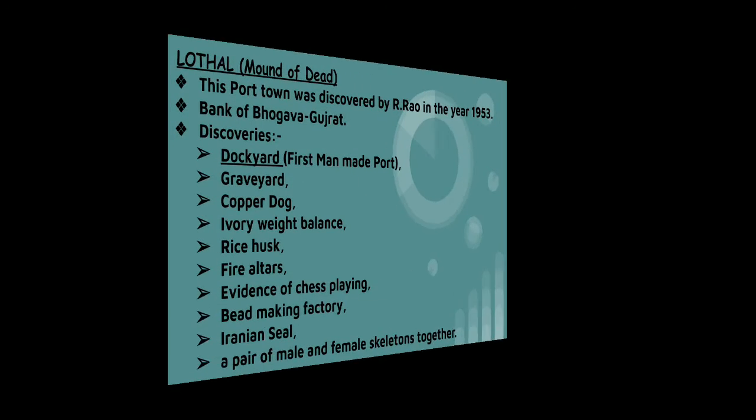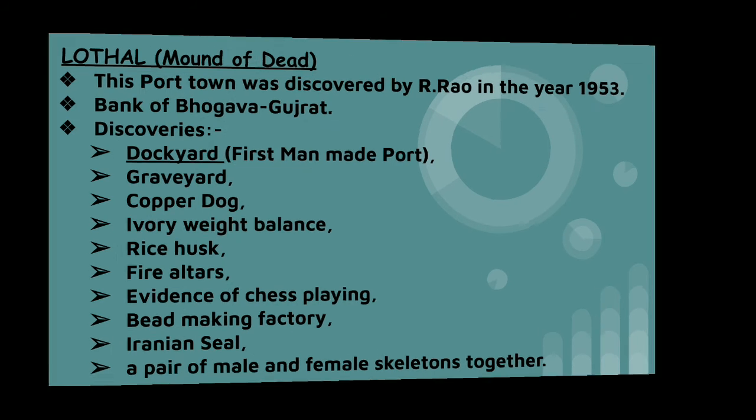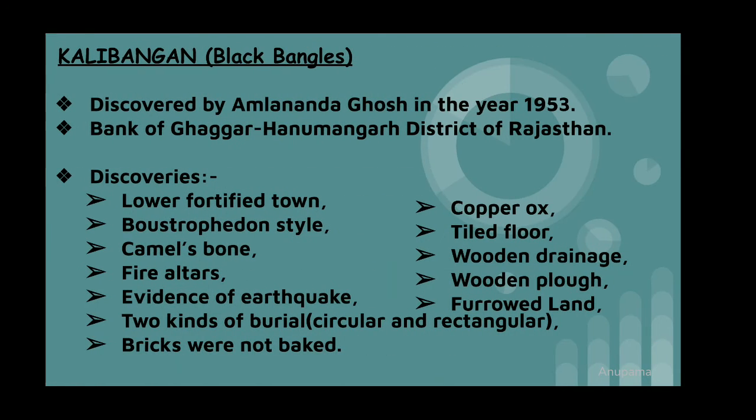Lothal, this port town, was discovered by R. Rao in the year 1953. Kalibangan was discovered in the year 1953 and is in modern-day Rajasthan. The main discoveries at Kalibangan are copper rocks, wooden drainage, wooden plough, two kinds of burial, evidence of earthquake, and fire altars.